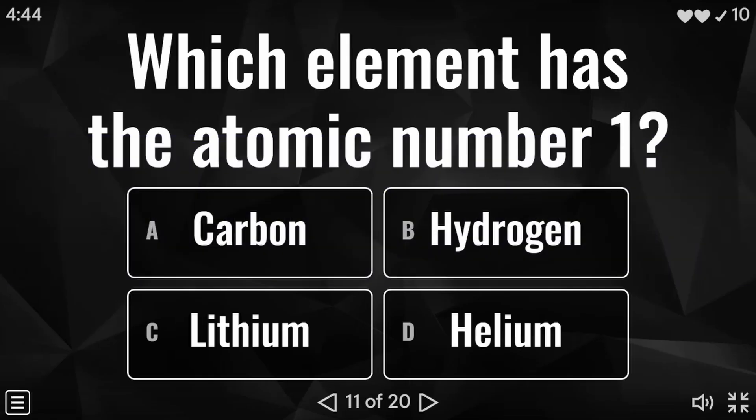Question 11 — ten to go. Which element has the atomic number one? Is it carbon, hydrogen, lithium, or helium? And the answer to this one is B — hydrogen.